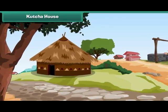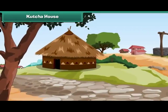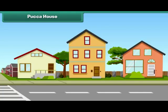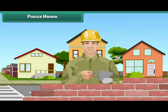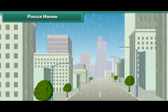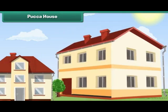Kaccha house: In villages, houses are built with mud and straw. Such houses are called Kaccha houses. They are weak and are easily destroyed by earthquakes, storms, and floods. Kaccha houses can be single or multi-storied.